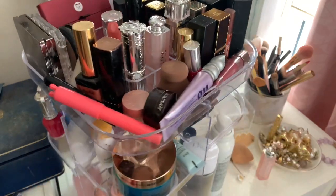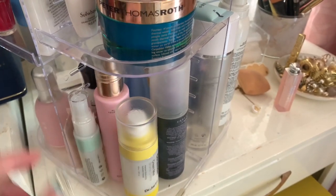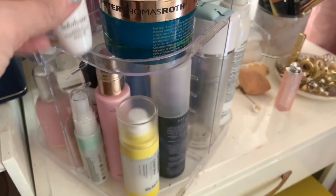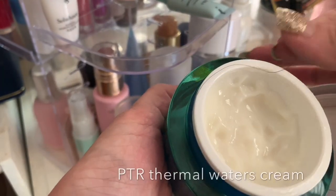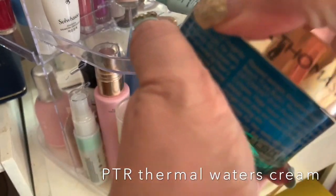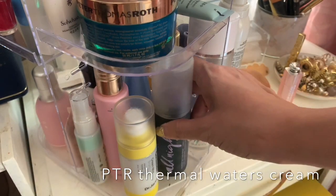I also have my skincare here on the lower level. Currently I'm using the Dr. Jart Ceramidin Mist as a toner, and I have some samples I'm finishing up — the Suwasu emulsion, which is a balancing range. I'm also loving my Peter Thomas Roth moisturizer, which is a thicker cream. I have my Urban Decay setting spray here as well. I organize things so the taller, heavier bottles are at the bottom.